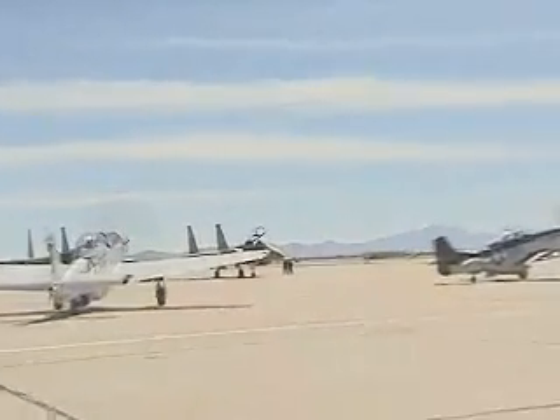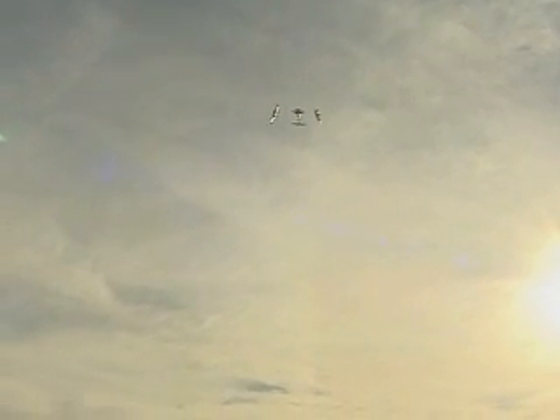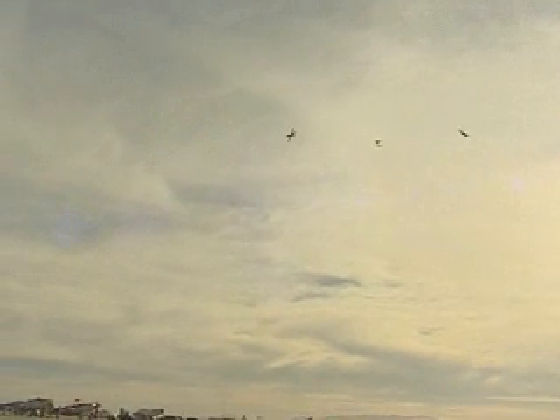The Heritage Flight program makes sure America's warplane history is only an air show away. Staff Sergeant Mike Slater, Davis-Monthan Air Force Base, Arizona.